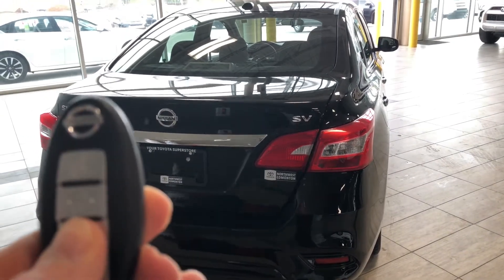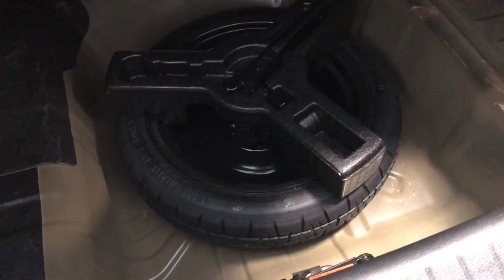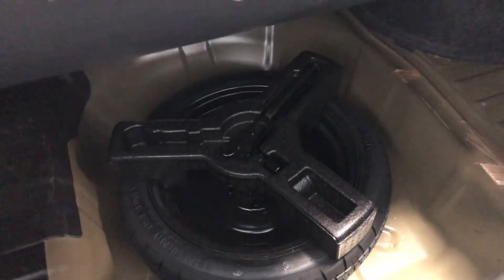To open up the trunk, all we've got to do is hold the third button on our key fob and that trunk will open for us nice and easy. There's plenty of cargo space in this Sentra, and of course the rear seats do fold down to give you some extra cargo space. If we look underneath here you will find your spare tire and tools to change that in case it ever goes out on you. To close up, all we've got to do is just give it a gentle push.